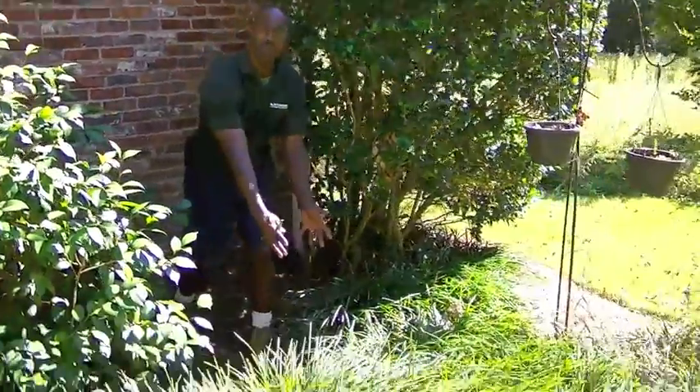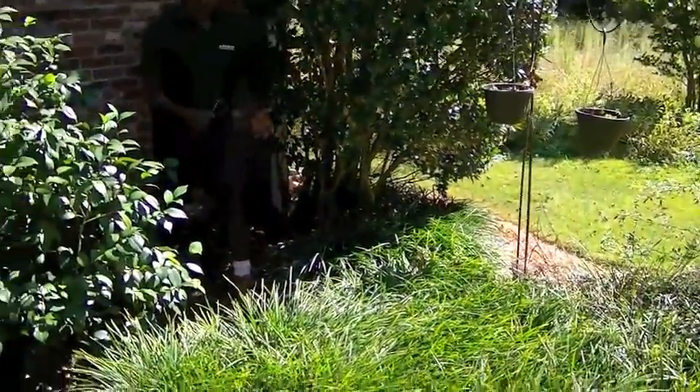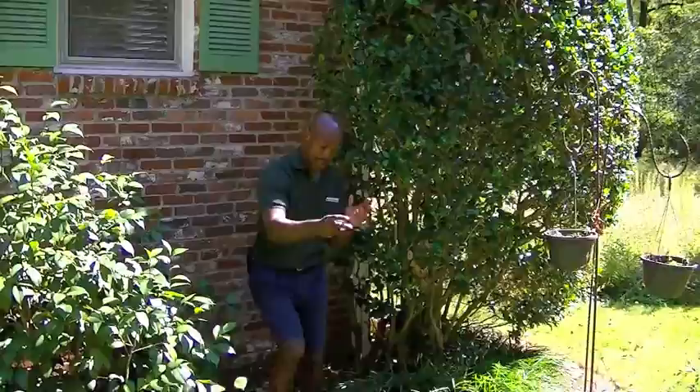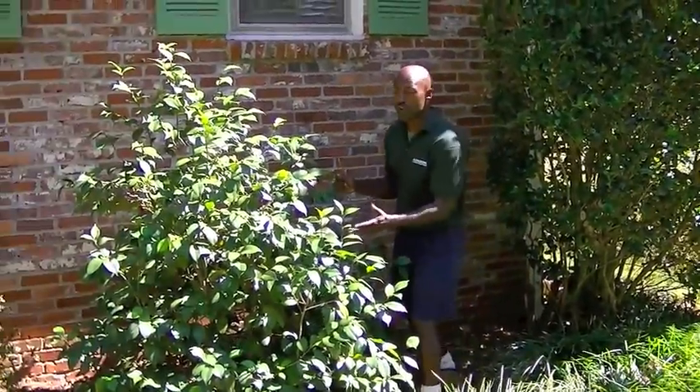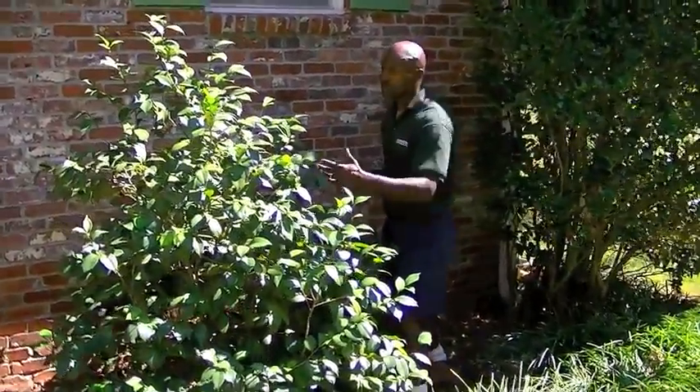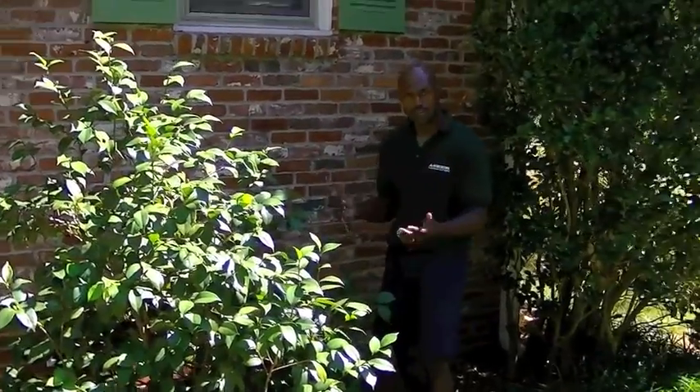So you have the Laurel Pelham in the corner, the Liriope as your ground cover, and then you have your Decorator Point — which is your chameleon — and that's going to produce a really nice flower blooming in the spring.